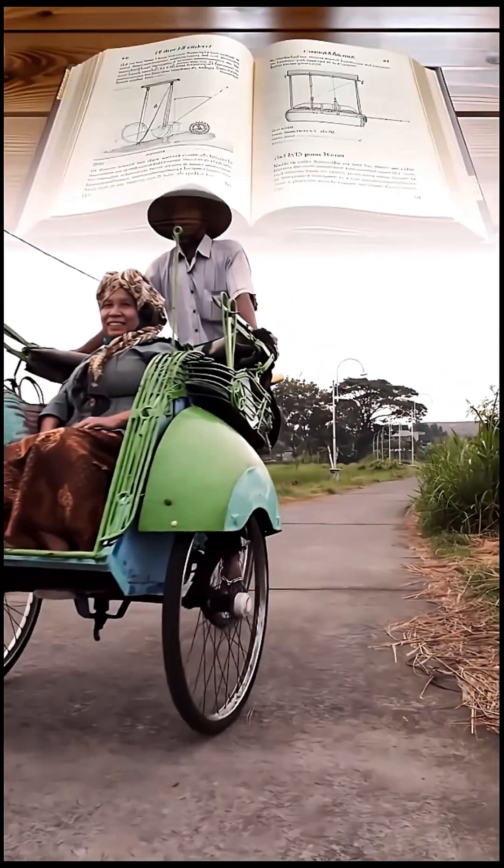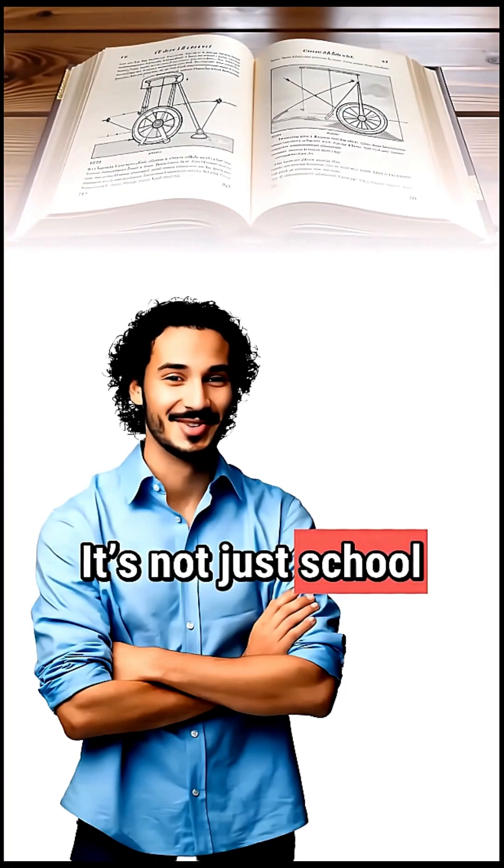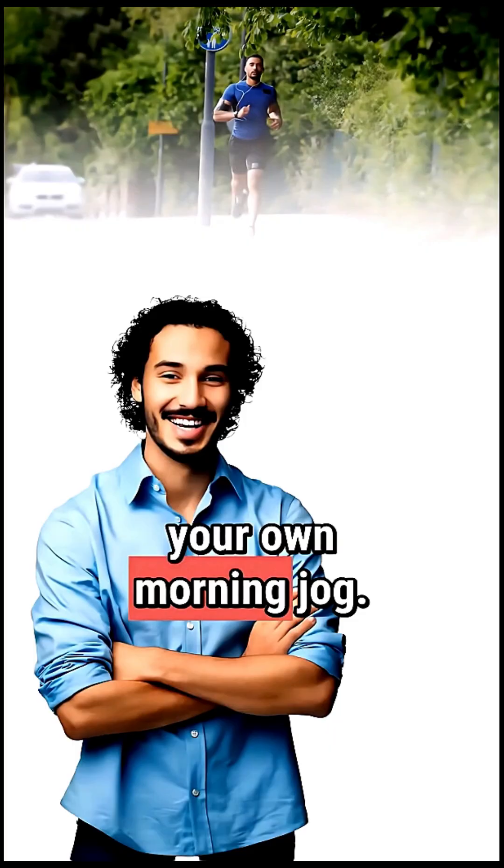So remember: motion, force, and energy — that's classical mechanics in action. It's not just school theory; it powers everything from cars to rockets to your own morning jog.